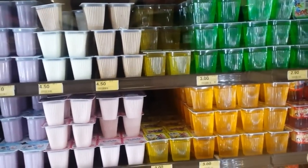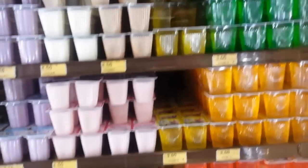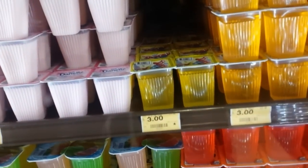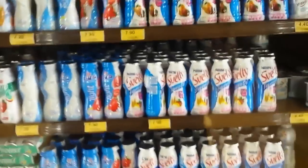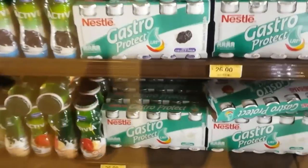Another thing Mexicans really like is their jelly — you can see here lots of jelly, and the cost is three pesos, which is cheap as chips. And also in Mexico, which is really popular — in England it's not so popular — yogurt drinks are really popular as well. I quite like the yogurt drinks, they're nice.